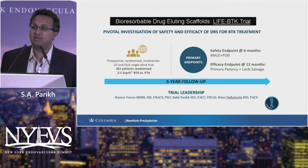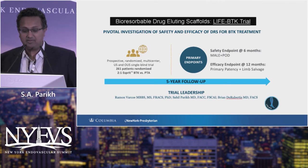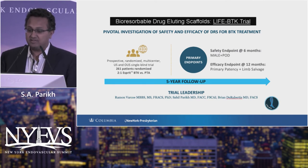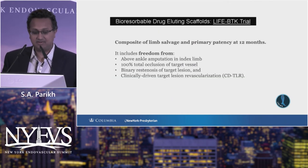I'm proud to be a co-principal investigator with Brian D. Robertis and Ramon Varco on the LIFE-BTK pivotal trial, which has completed enrollment. Like SAVAL, we had the misfortune of starting a global complex randomized trial right before COVID. We've been able to enroll 261 patients in a two-to-one randomized fashion across the world. Regulatory agencies asked us to extend the primary efficacy endpoint to 12 months, and we have FDA approval for primary efficacy endpoints of patency and limb salvage, with a primary safety endpoint of major adverse limb events and perioperative death, with follow-up out to five years.